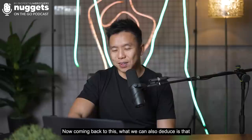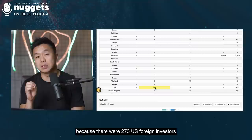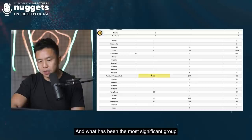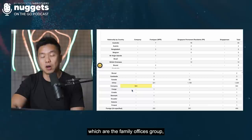When we look at the country level, the US also has a significant entry point with 273 US foreign investors buying into residential properties in the last 12 months. However, the US is one of the 5 countries with ABSD tax exemptions, so those 273 are out of the picture. The most significant group is China investors at 321, which is the largest foreign buyer percentage, likely also overlapping with the family offices group.